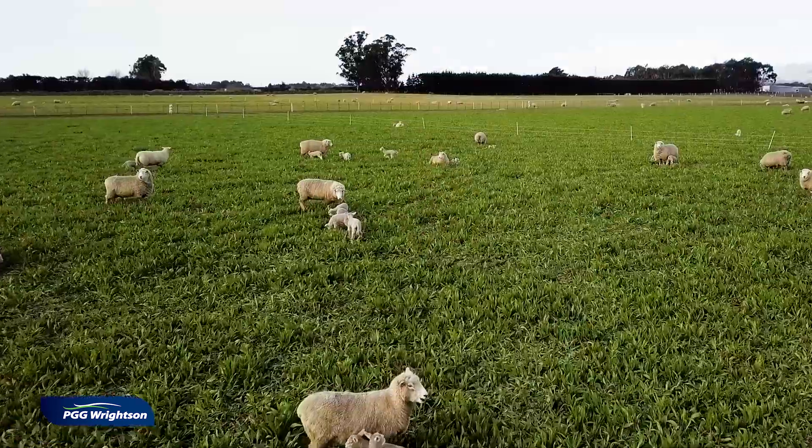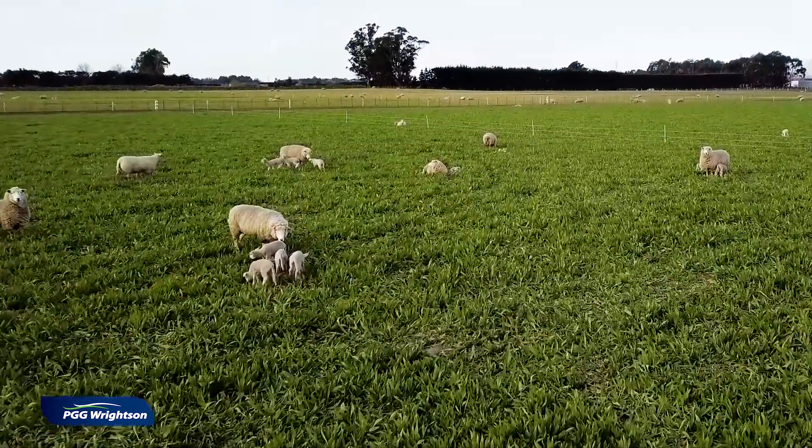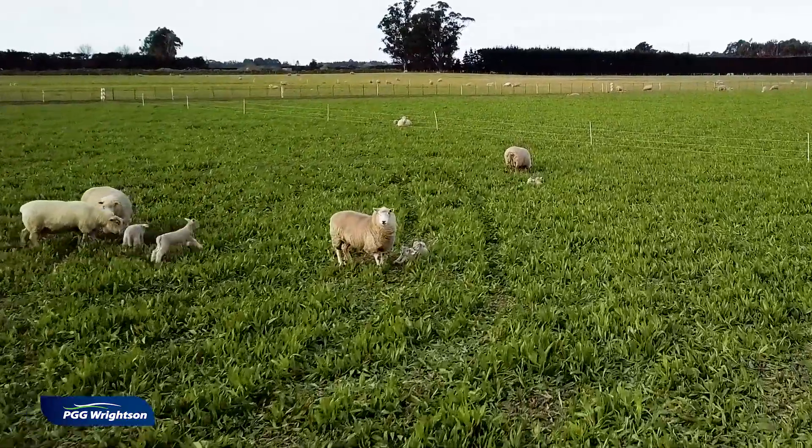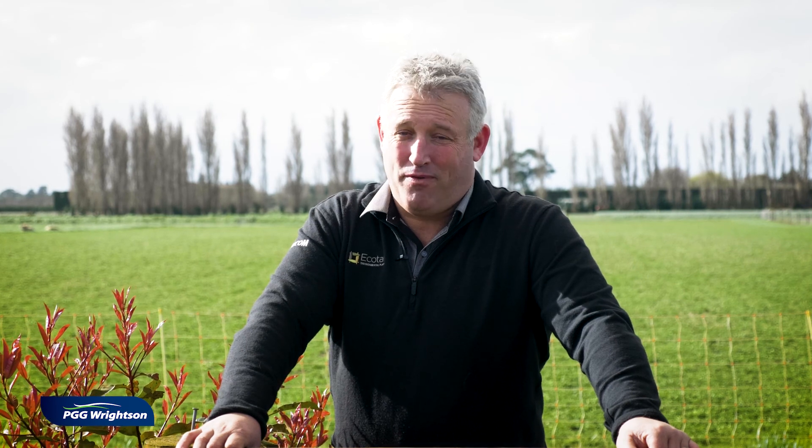In dairy production systems, Ecotain contributes well to dry matter production and is capable of round lengths of 14 to 30 days. In sheep systems, Ecotain is highly effective under rotational grazing and can withstand stocking for short periods. In spring and summer we don't recommend round lengths outside 25 days, as this can lead to stem and seed head and very poor quality. If you've got any more questions about Ecotain, its performance or how you can get it on farm, talk to your local PGG Wrightson rep.